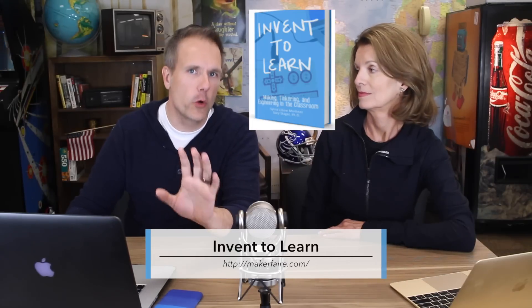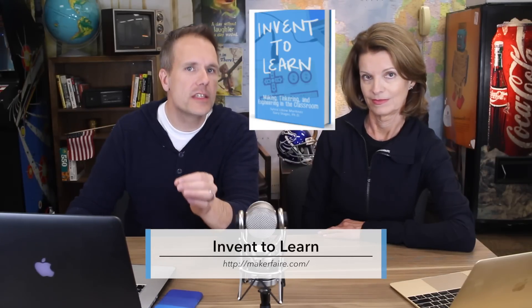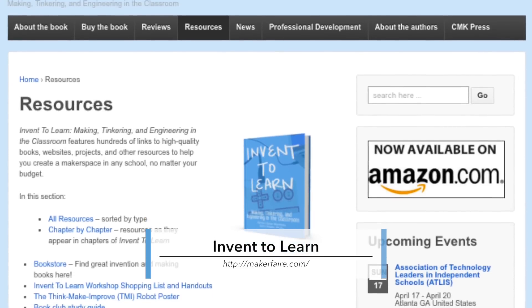I think of technology as computers, robots, and stuff like that — even though it would be really cool to watch the robots fight. If you want to find out more about the maker movement, you need to get and read Martinez and Steger's book, Invent to Learn. It's awesome. Go to their website, click on the resources tab, and you'll get some excellent ideas.